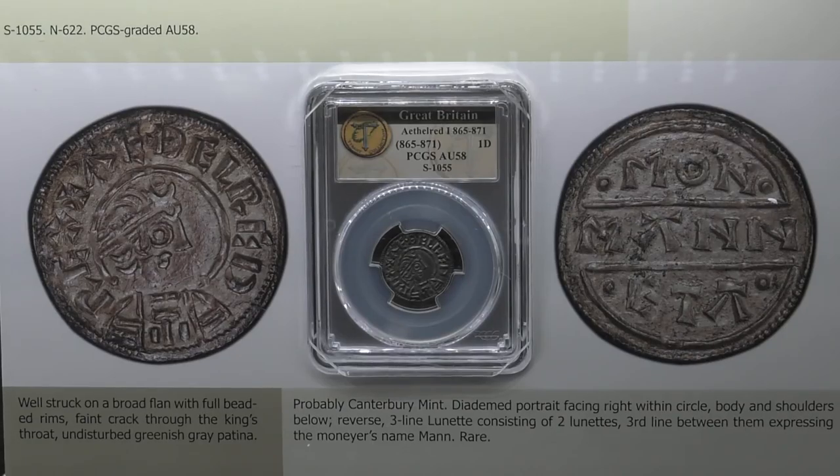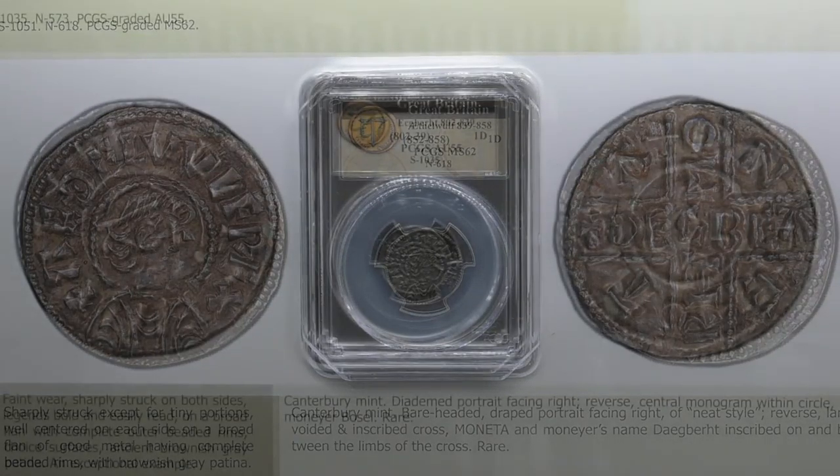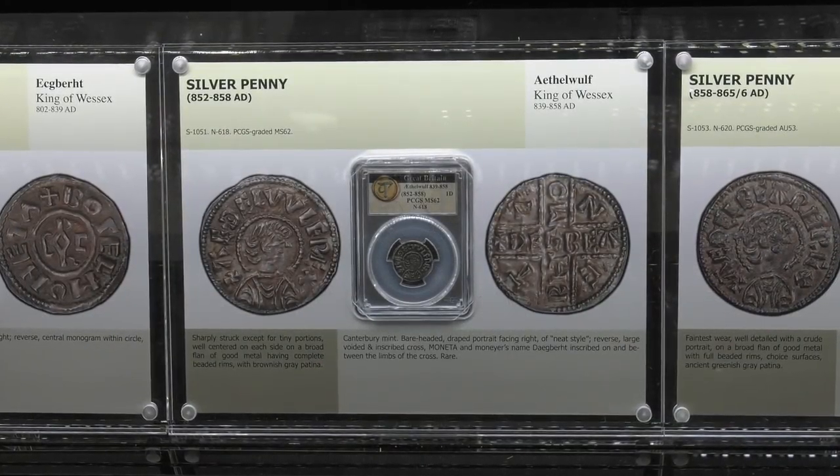I appreciate that. This is a collection that I've been working on for about 15 years with a client, and he's known as the Tyrant. We're going to be showing different parts every different Long Beach. I've committed for three years, and there are four Long Beach coin shows a year, so that's 12 exhibits, and each one will be different.